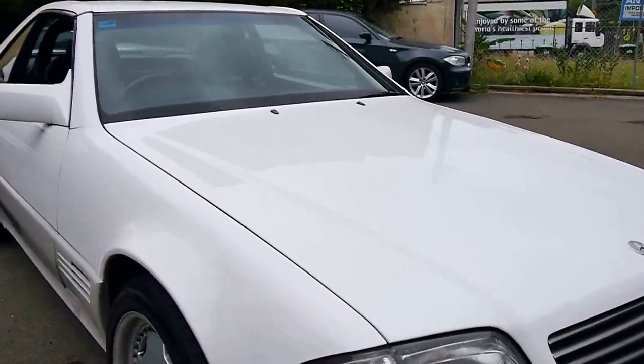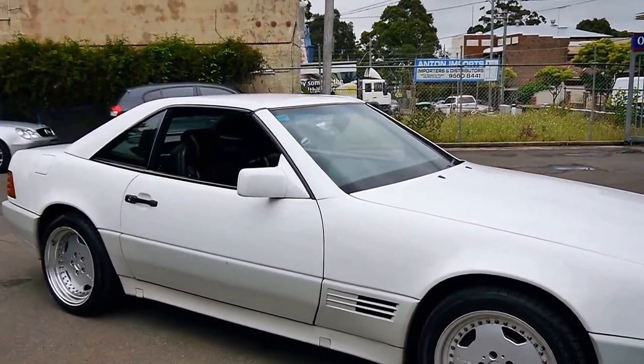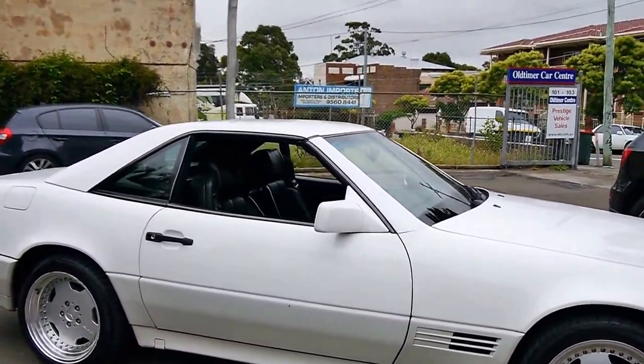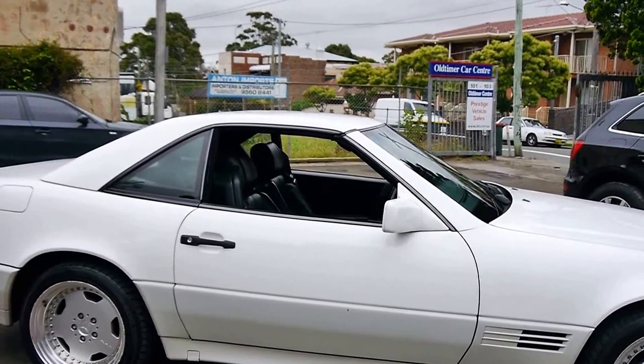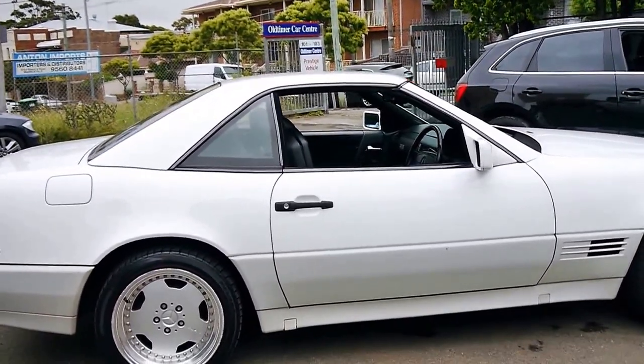The previous owner was quite fussy and he was a member of the Mercedes-Benz Club. He actually traded it on a 1980 SL — a 450 SLC — which was in immaculate condition.